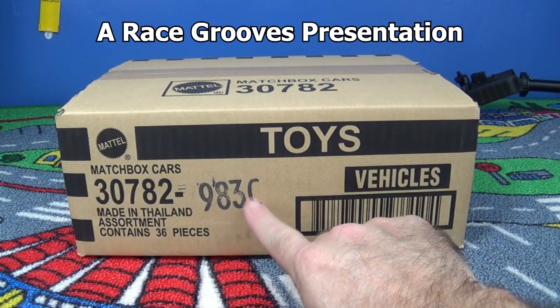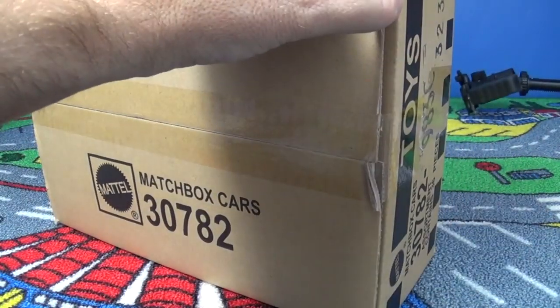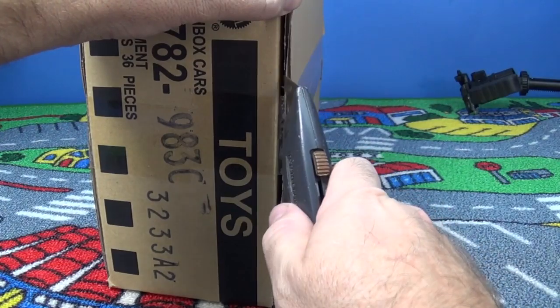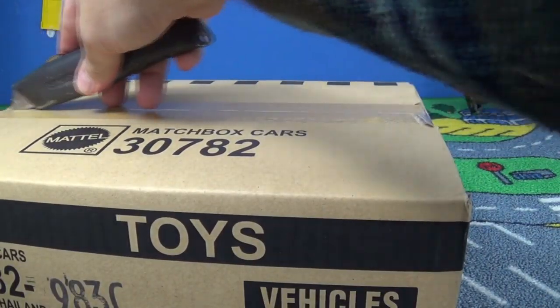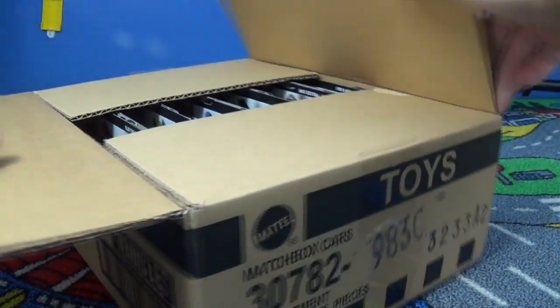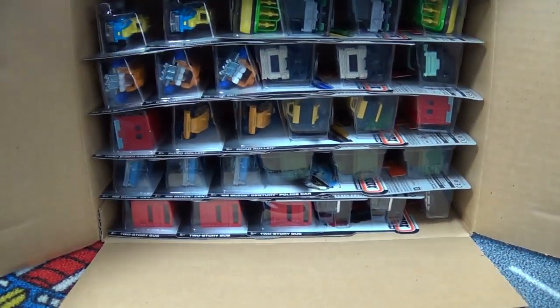Let's have a look at the 2014 C case assortment for Matchbox. This way you get an idea what will be in the mix when they hit your area - that is if they show up in your stores. I know that some countries don't get Matchbox, as Mattel doesn't sell it in every country. Nonetheless, let's take a look.